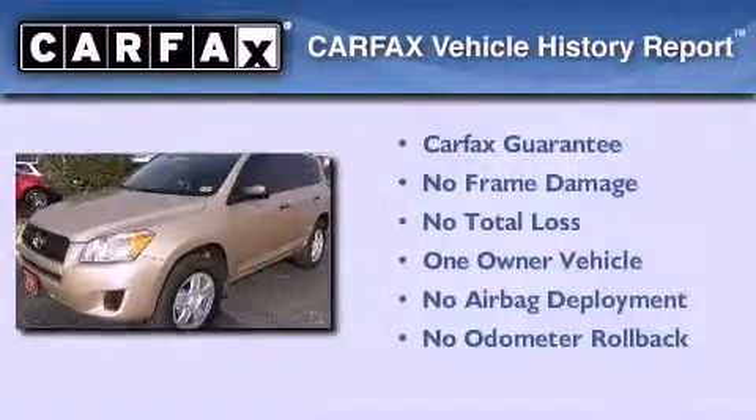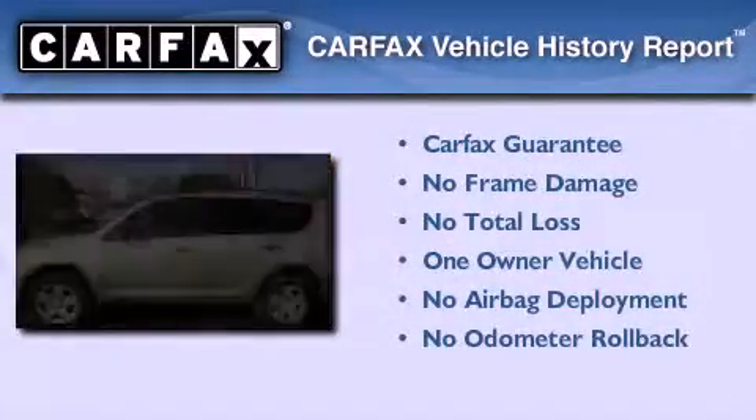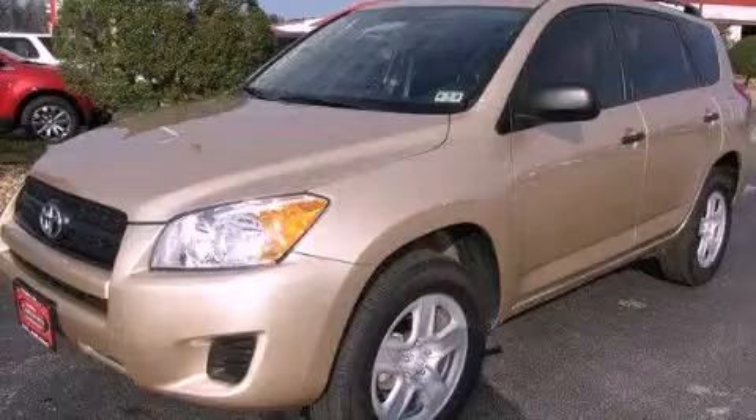This crossover has had only one owner and it qualifies for the Carfax buyback guarantee. This vehicle won't last long at this price. Call and arrange a test drive now.